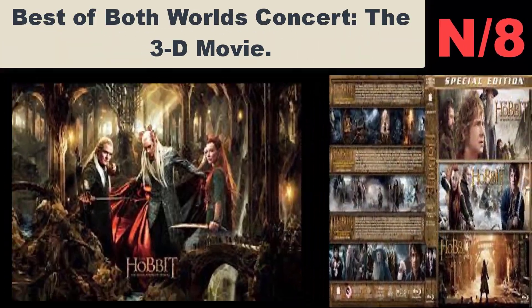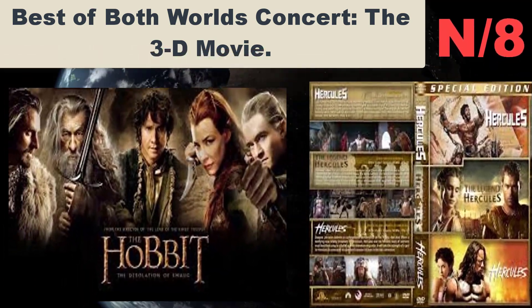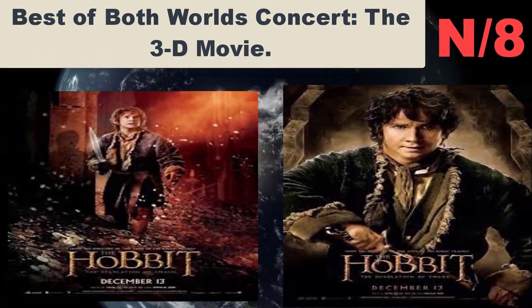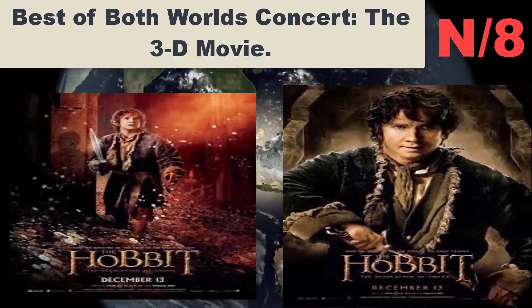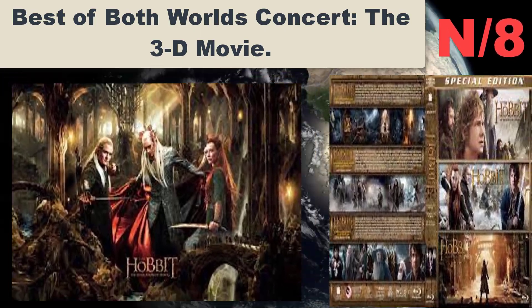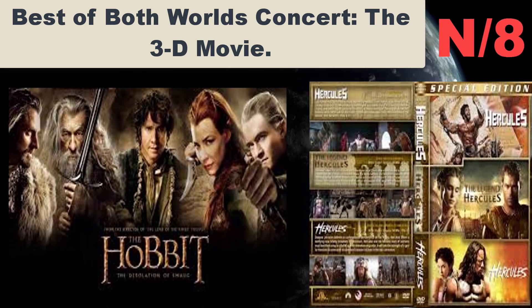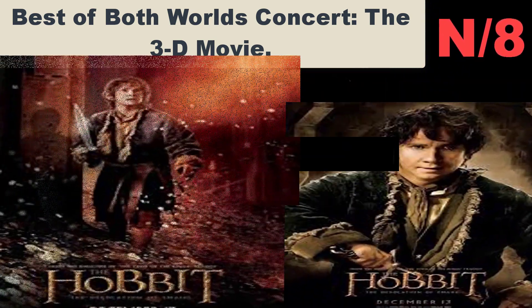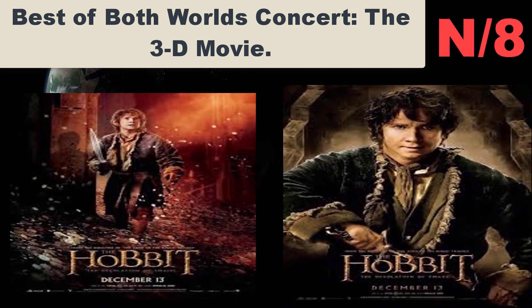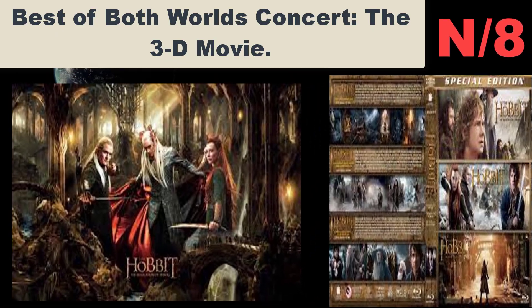List number eight, Blu-ray name: Best of Both Worlds Concert — The 3D Movie. Brand name: Buena Vista Home Entertainment. Shipping weight: one pound. Manufacturer: Walt Disney Studios Home Entertainment. Genre: Music Video and Concerts. All music products are properly licensed and guaranteed authentic.